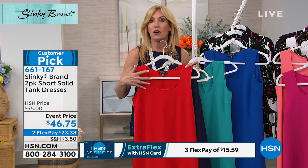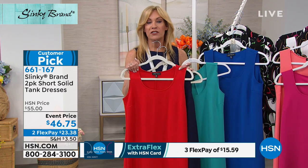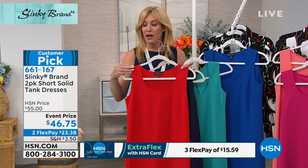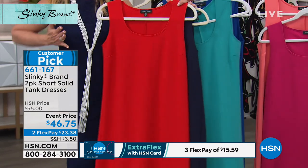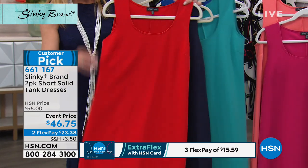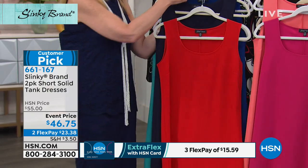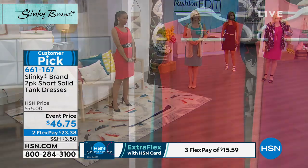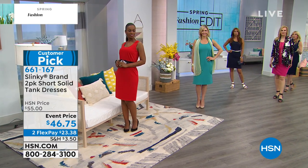These are dresses you throw on and just feel so beautiful — they skim your curves with a beautiful neckline. If you love to wear jewelry or scarves, fabulous. You get great coverage over your shoulder and bra strap. The darts give you beautiful shape at the bust. Comfortable, elegant — there are so many different ways to wear it.